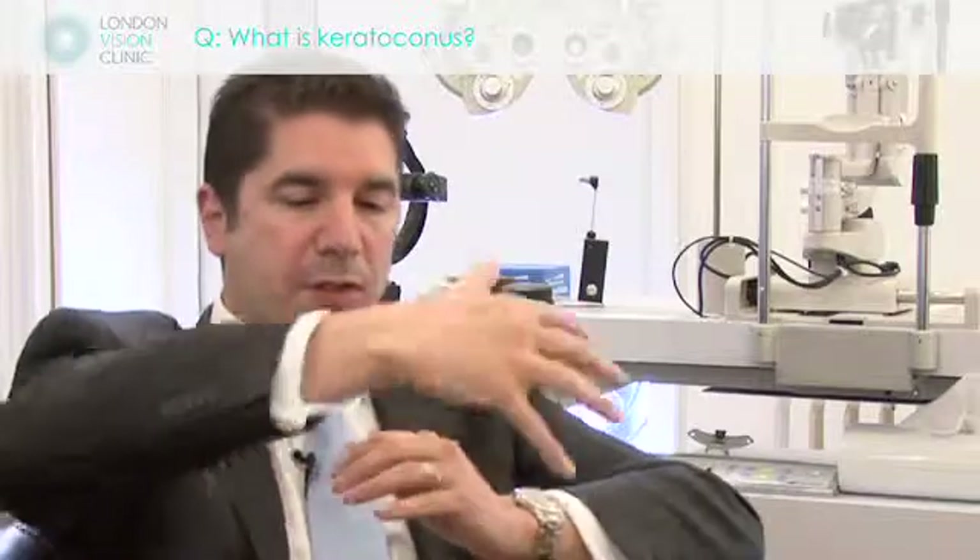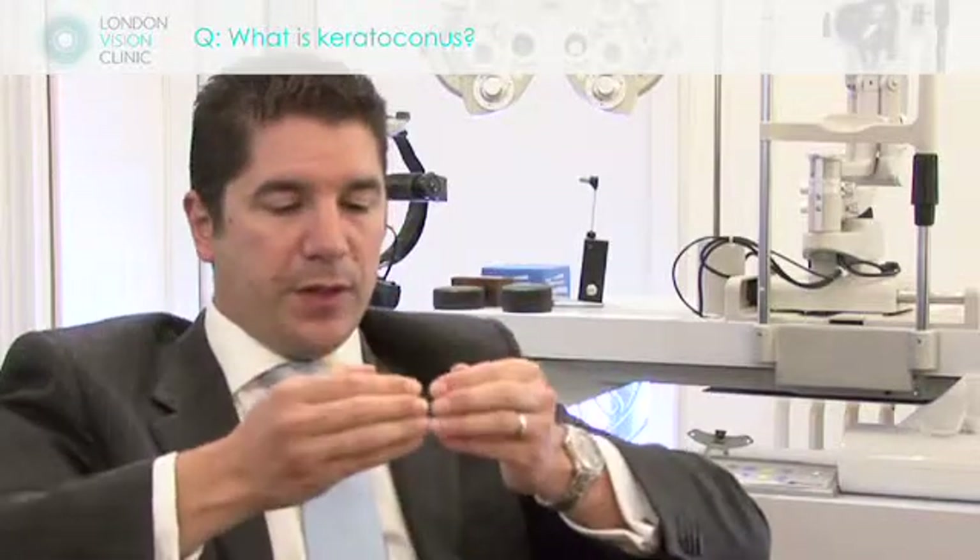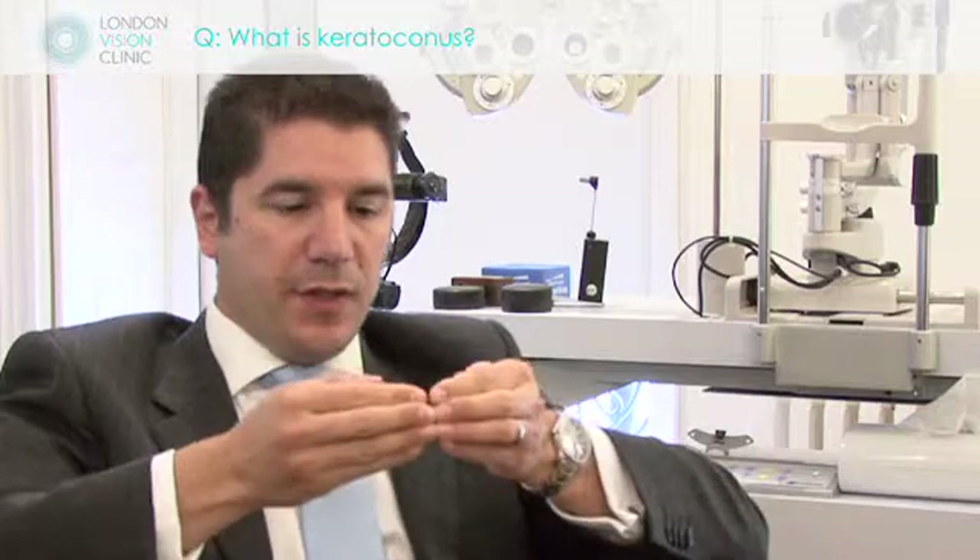Whereby most of us have nice spherical corneas, what keratoconic patients develop is a cone-shaped cornea, which therefore becomes very irregular in terms of the surface shape. And it's the irregularity which is very difficult to correct with conventional glasses.